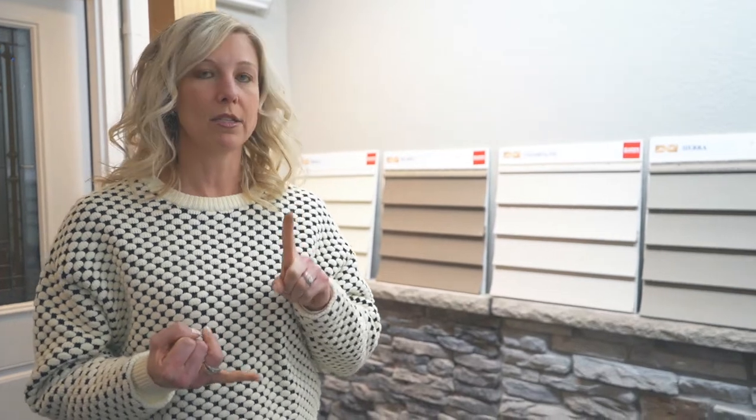The first thing we're going to do is your exterior, and that involves colors including your siding color. The vinyl options you see here are included in your base price. If you have upgraded to hardboard siding, then you'll get to choose any Sherwin-Williams paint color for the body of your home as well as a trim color.